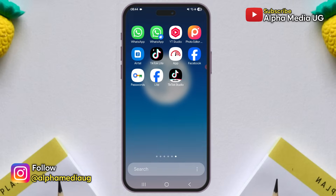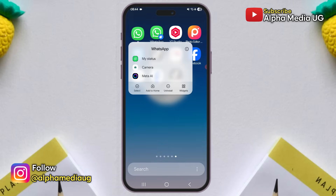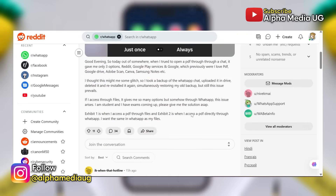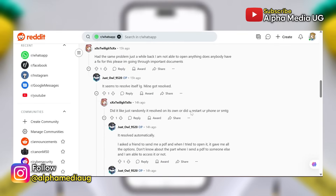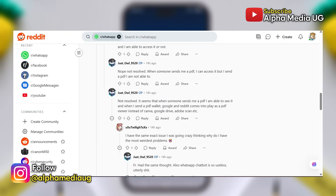So the purpose of this video is twofold. First, to let you know you are not alone experiencing this — it's a widespread issue affecting many users. And second, to show a workaround while WhatsApp works on a fix.